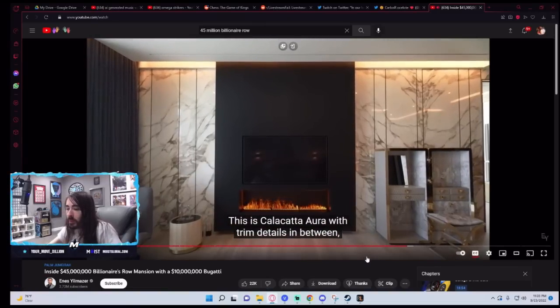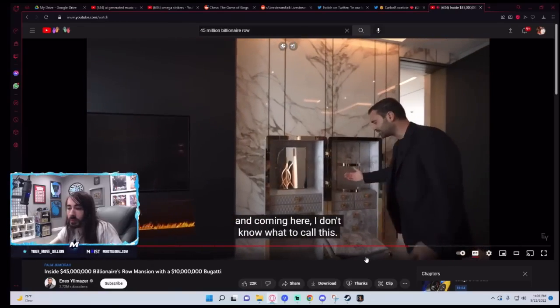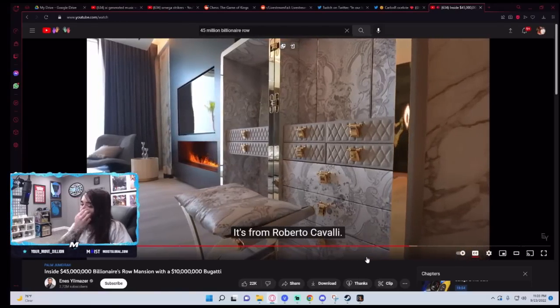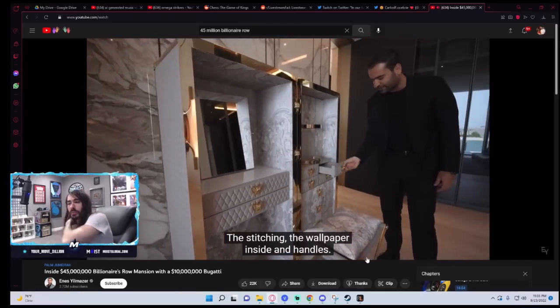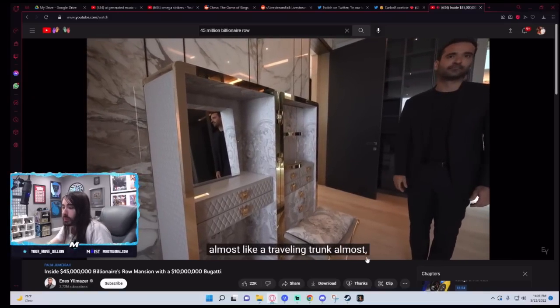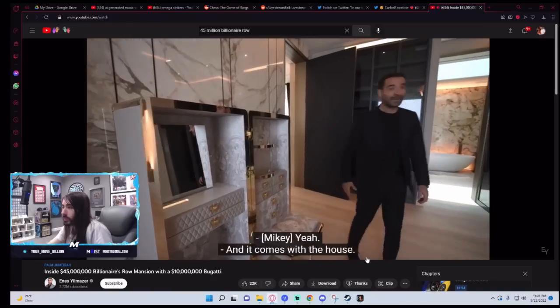Coming here — I don't know what they call this, it's some sort of jewelry box from Roberto Cavalli. Look at these details — the stitching, the wallpaper inside and handles. It's gotta be $20,000 to $30,000. It's like a really fancy traveling trunk almost. And it comes with the house.